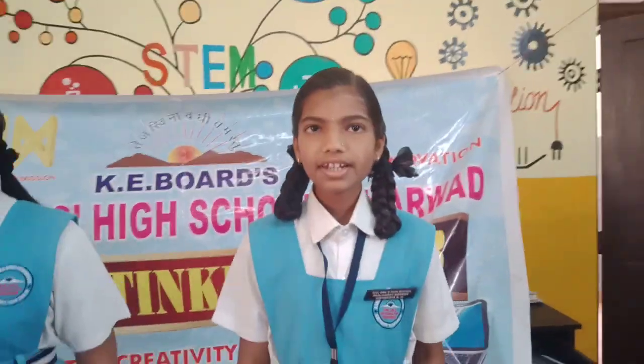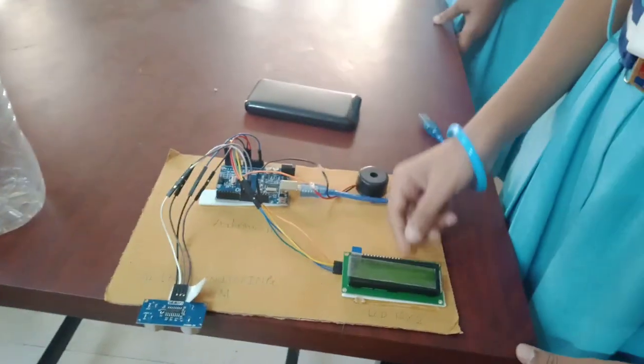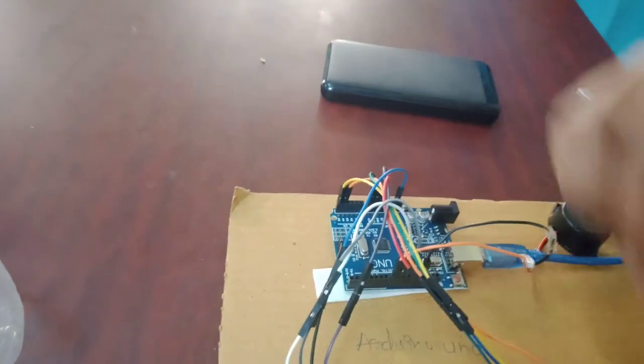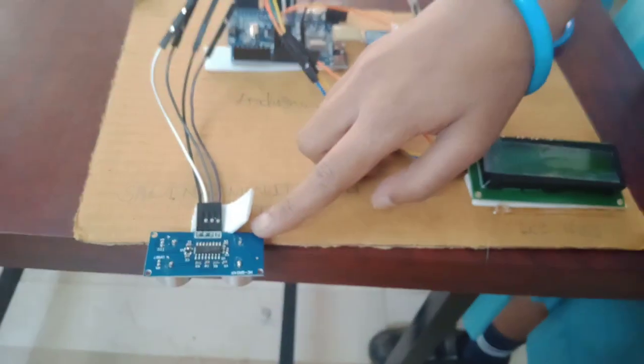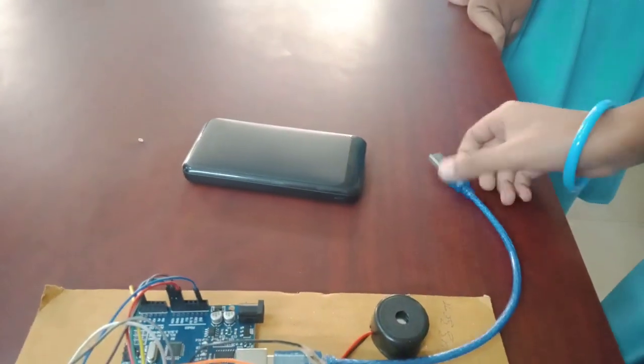The materials used in the system are: LCD screen, buzzer, ordinary note, ultrasonic sensor, jumper wires, A to B cable, and power bank.